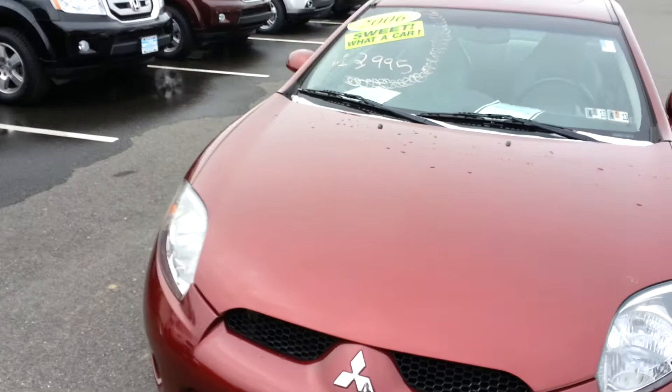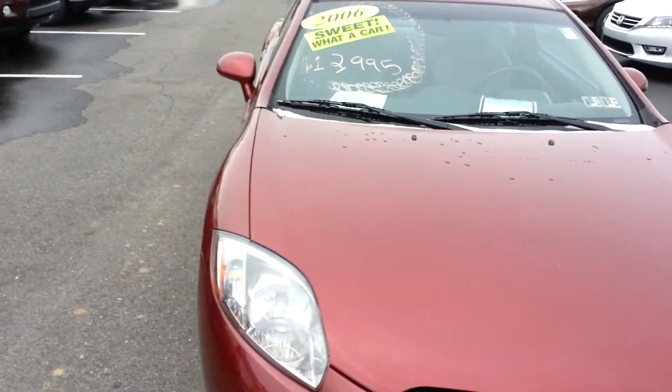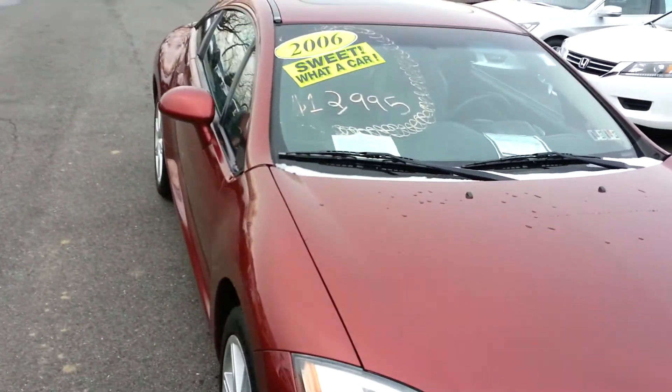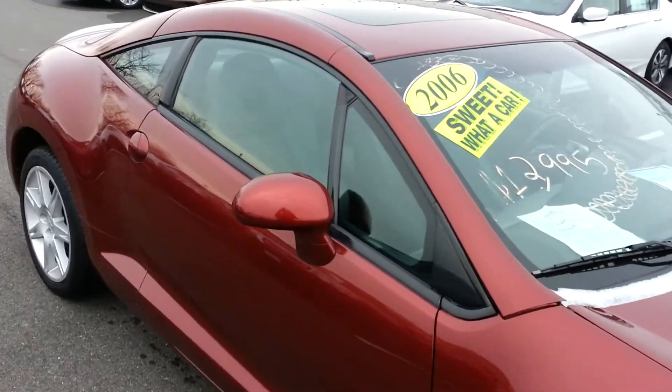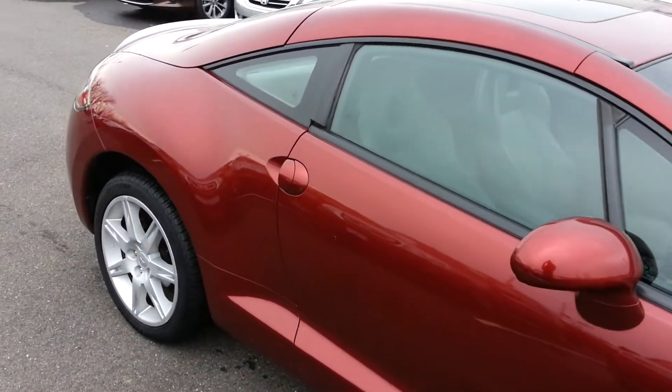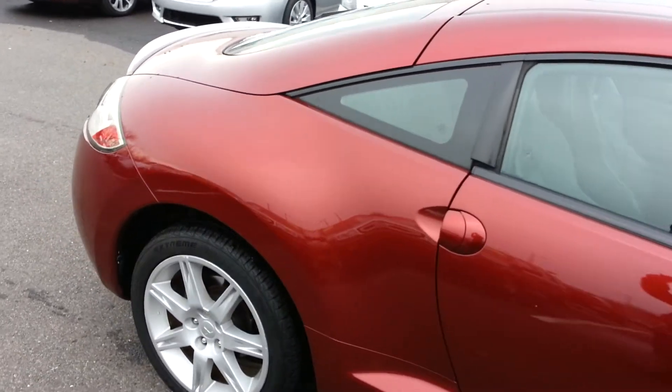This beautiful red car has been on our lot for just a short time. As you can see, the sticker price is $1,299.95, but as an internet savvy shopper that you are, this car is listed online for $1,099.95, a savings of $200.